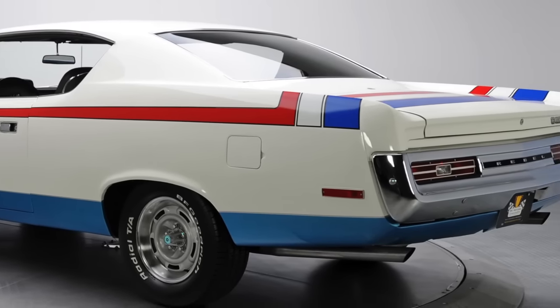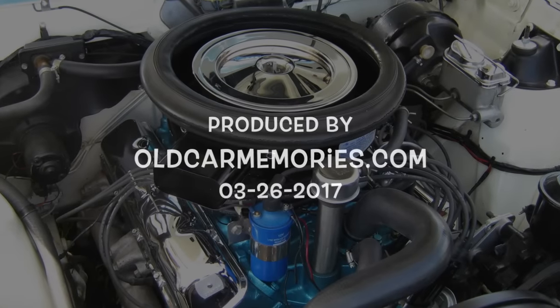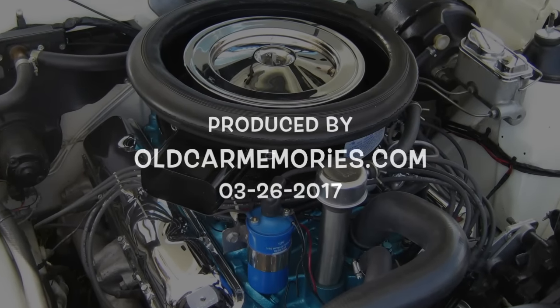Though AMC may be long gone, the Machine still lives on as a muscle car legend.